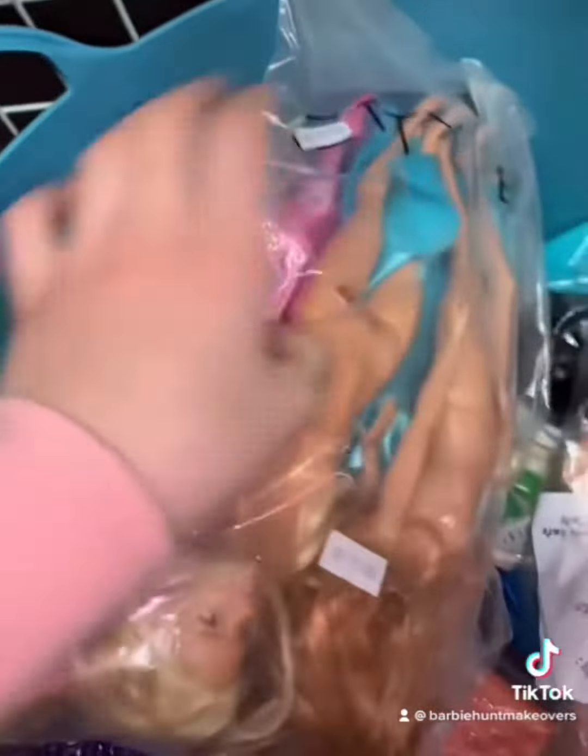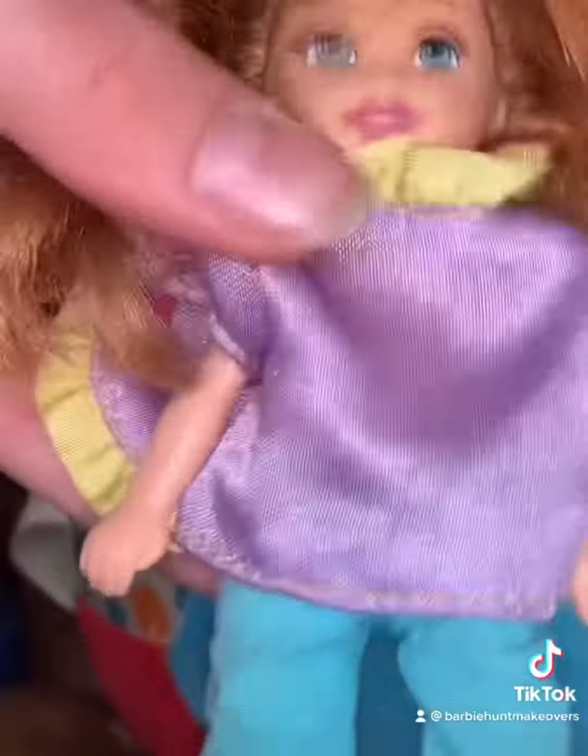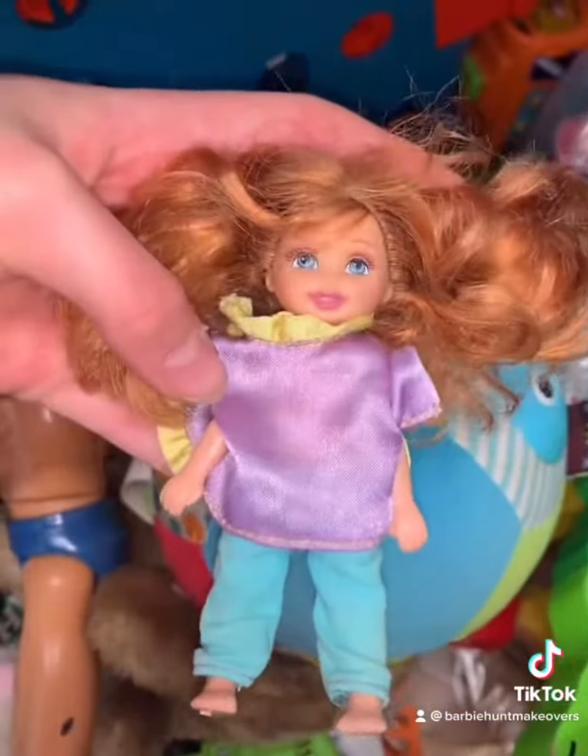We found a Kelly doll — they're like so rare to find in thrift shops. She's so cute. Oh my gosh, I love her ginger hair!